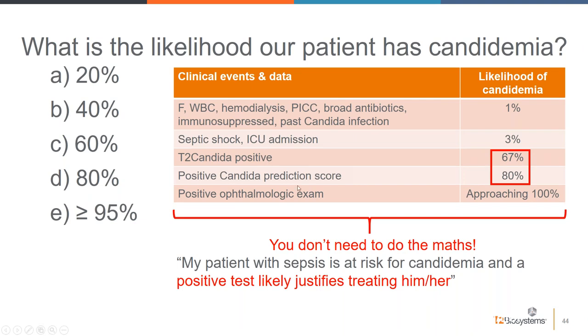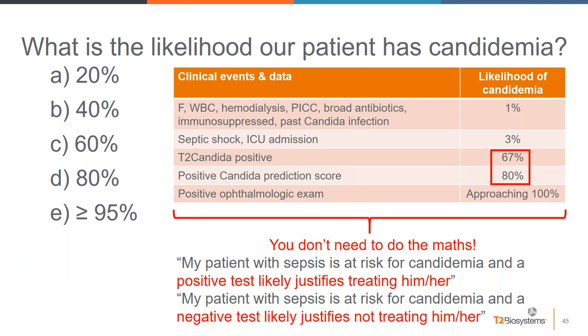A key point is that clinicians don't need to calculate these values for every patient — an impressionistic approach, knowing the patient population you're testing and what you're testing for, works well in practice, much as galactomannan is used for aspergillosis diagnosis. If you have a septic patient at risk for candidemia and you get a positive result, that justifies your decision to treat with micafungin. Conversely, a negative result with high negative predictive value is sufficient to justify not treating with antifungal agents, provided you're using the test rationally in the right patient population.